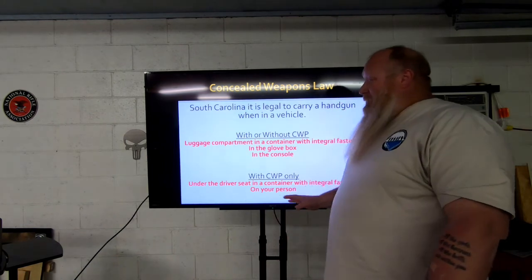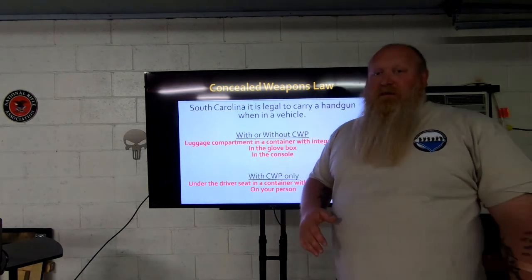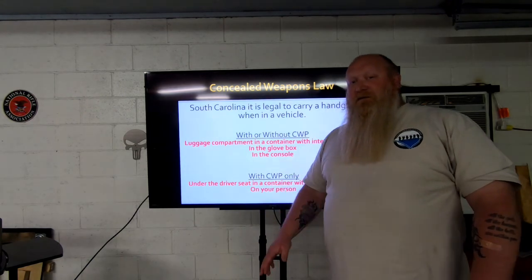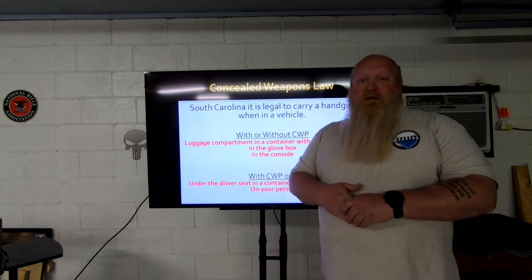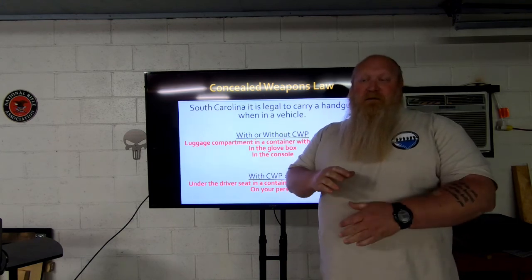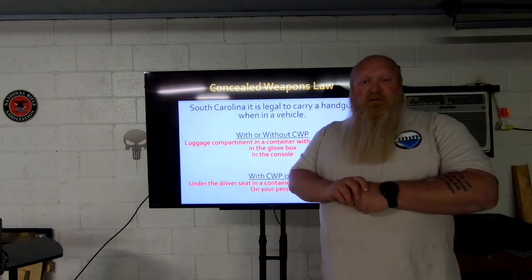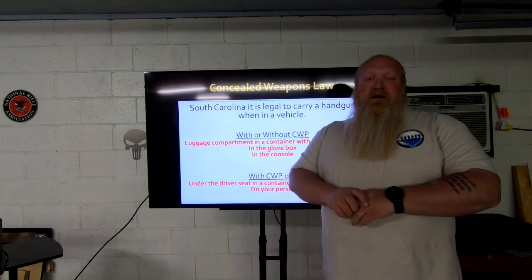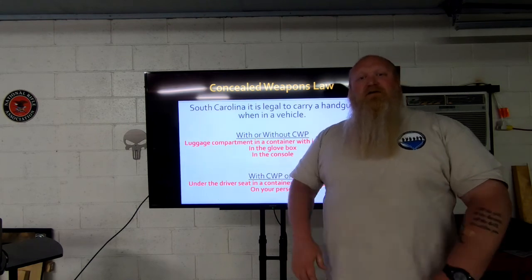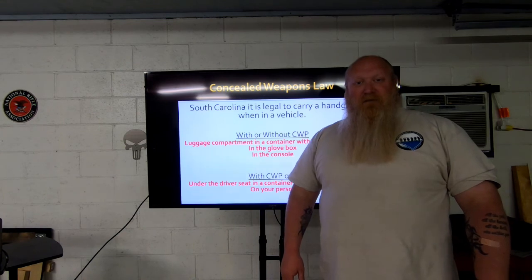I hope this clarifies things. The last video was confusing, which is why I redid it. Top three spots are without a CWP; all five are with a CWP. If you're still confused, feel free to reach out — our website, contact info, and social media are linked below. Thank you for watching, thanks for subscribing and supporting us. Please share and comment. And always remember: if you're not shooting, you're reloading; if you're not reloading, you're fighting; if you're not fighting, you're dead. Train to live. See you on the range.